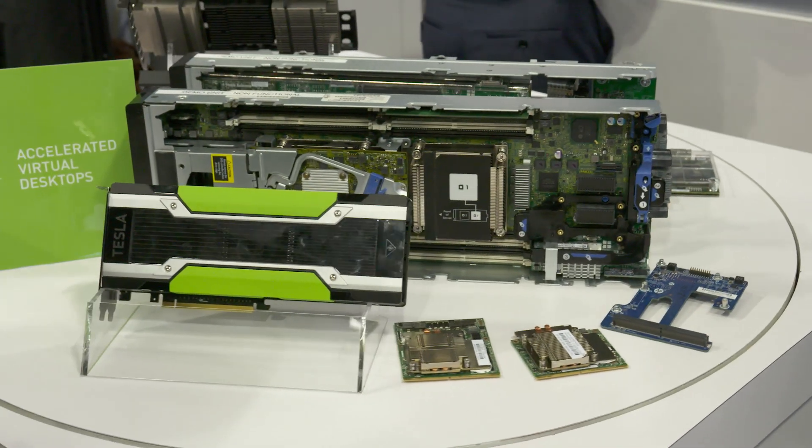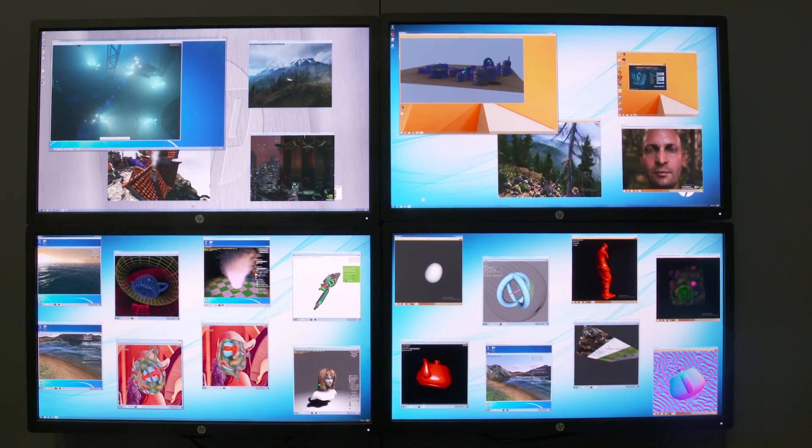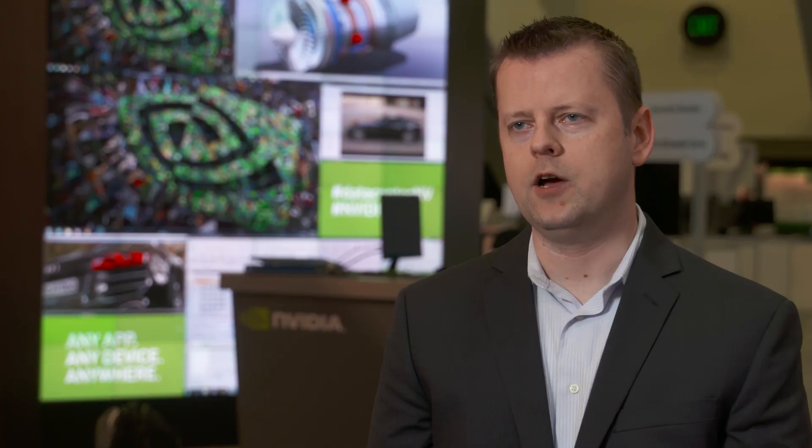Whether it's a smartphone or a tablet or a desktop or a laptop computer, every one of those devices contains a GPU, a graphics processing unit. And if we think about how we've delivered virtual desktops and published applications up until now, the majority of those have been delivered without a graphics processing unit.